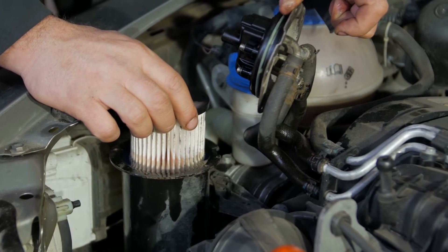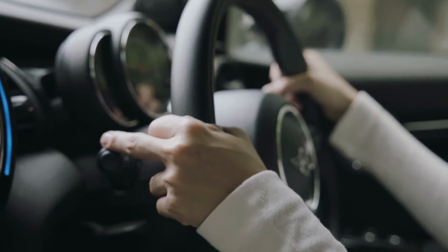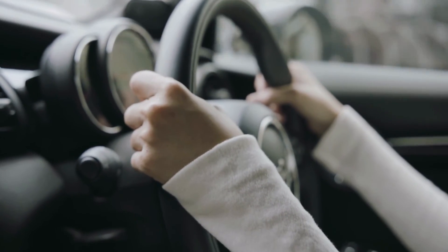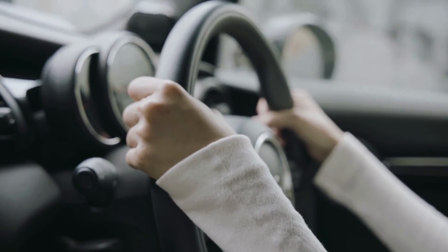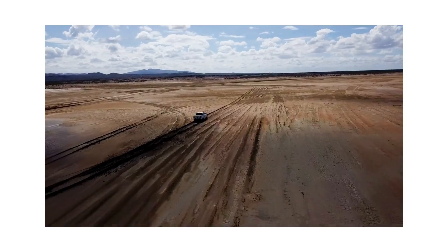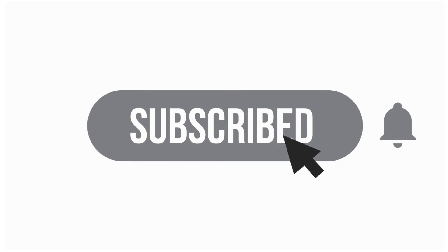To prolong the life of your FASS filter, use high-quality diesel fuel and avoid stop-and-go driving, especially in the cities, as much as possible. By following these tips, you can keep your Duramax engine running smoothly and avoid costly repairs. That's it for today. Don't forget to subscribe and keep on revving those engines.